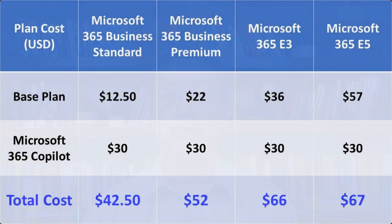If your organization decides to subscribe to one of the four eligible plans, the true cost will be the base plan cost plus the Microsoft 365 Co-Pilot cost of $30 per month per user. For example, if you subscribe to Microsoft 365 Business Standard, the base plan is $12.50 plus $30 for Co-Pilot, making the total $42.50. So depending on the plan, the total cost will be between $42.50 and $67.